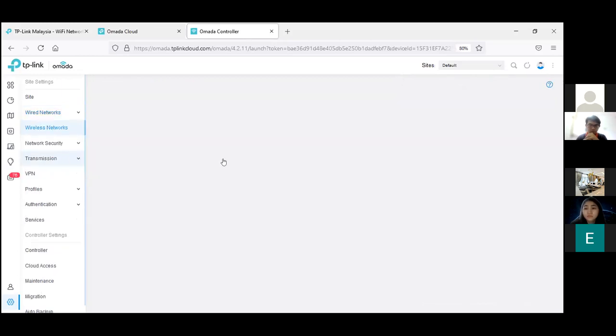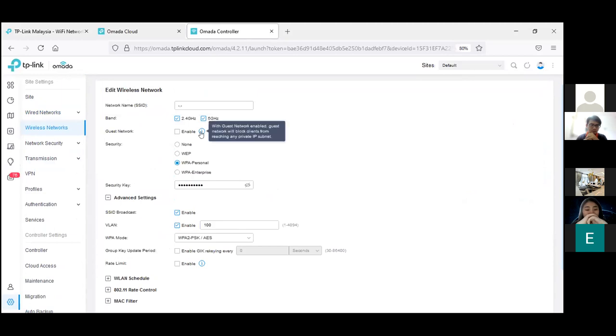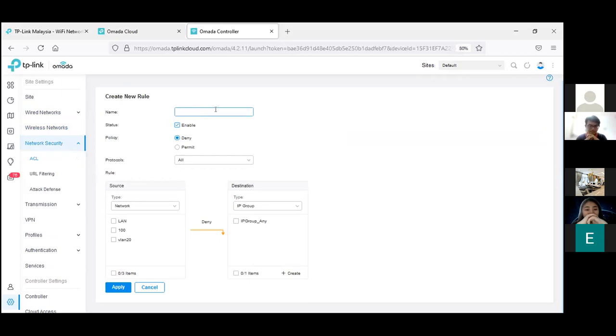For the wireless section, you create SSIDs based on VLAN or a single network to block individual user access to a network. ACL (Access Control List) can be applied on the gateway, switch, or EAP. It's very simple: create a name, set deny or permit, specify the protocol, the network, IP groups, or SSID to the source destination.